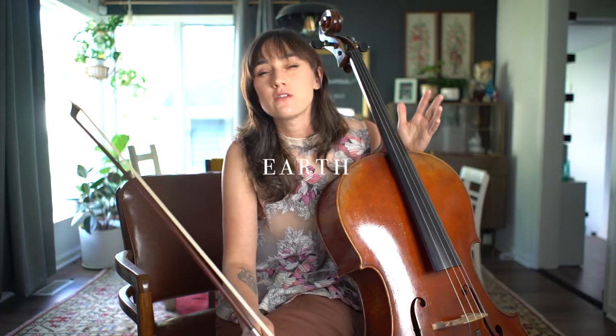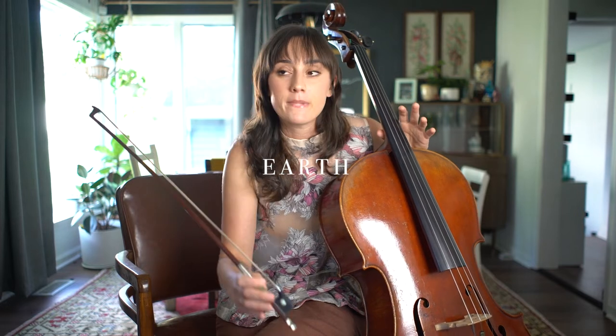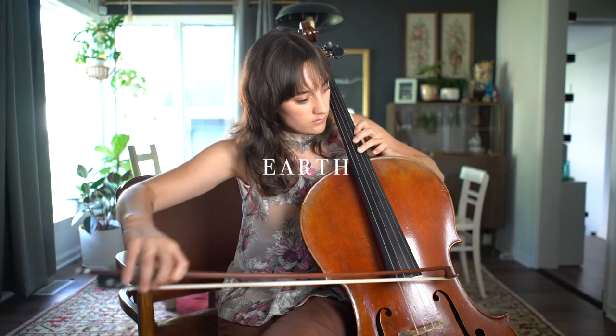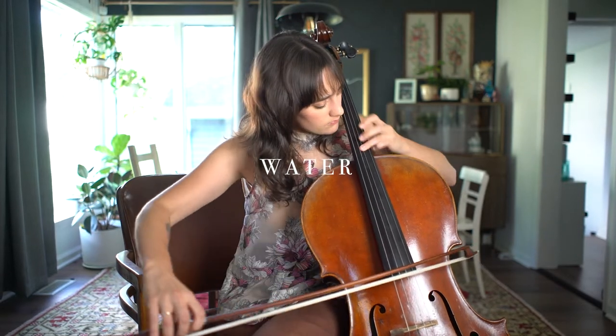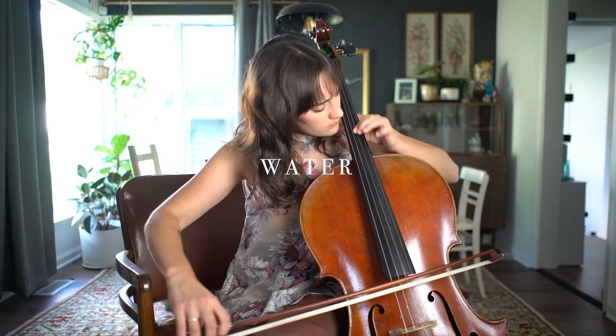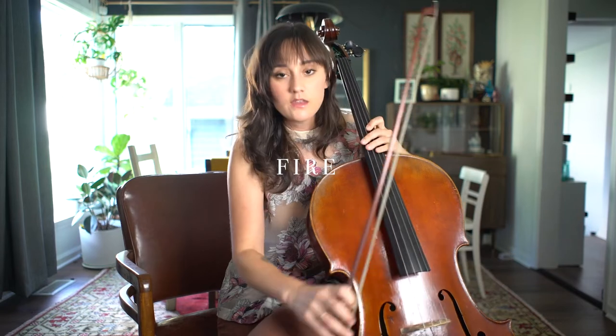I felt that earth was very matter of fact, very grounded — no pun intended. It just felt very march-like to me. Then we have water, which is more flowing, more syncopated, more legato. We have fire, which is staccato and tense. And we have air, which is kind of my favorite one, because I got to use a bunch of harmonics.